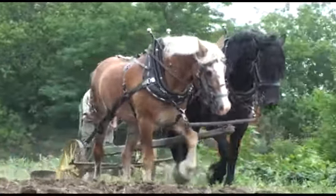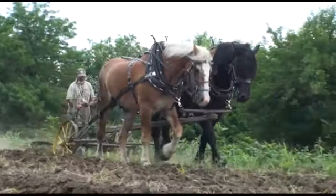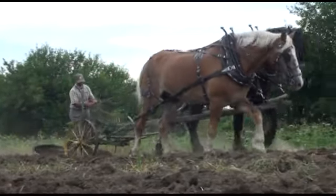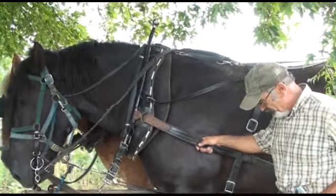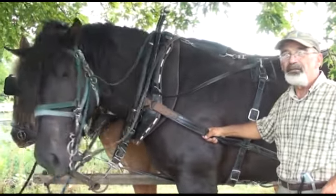We work the farm with draft horses — in other words, we do all our field work like plowing, disking, harrowing, and cultivation with the horses. We also do our hay work with the horses. I do it because I love it and also out of philosophical reasons. I think farming with horses is friendly to the land.